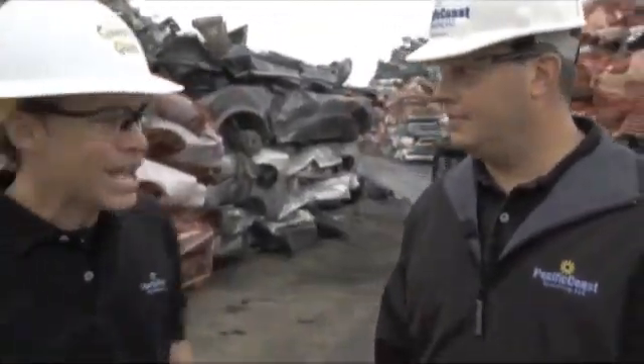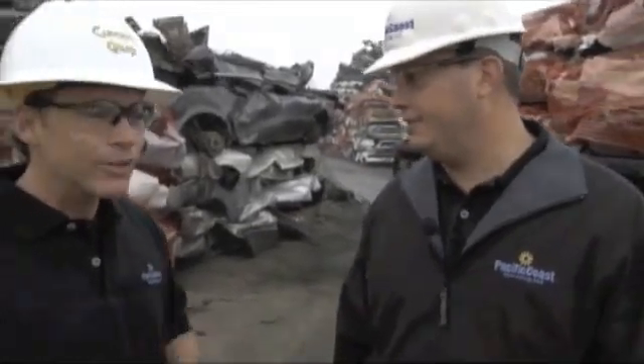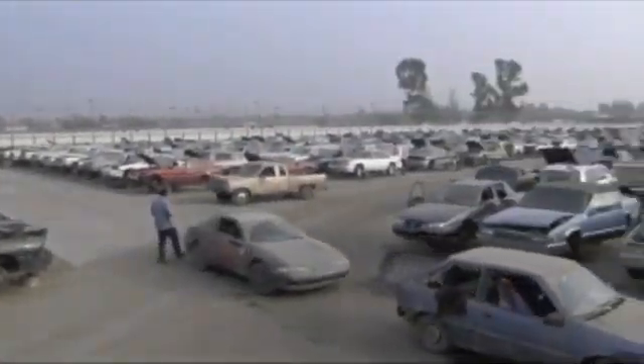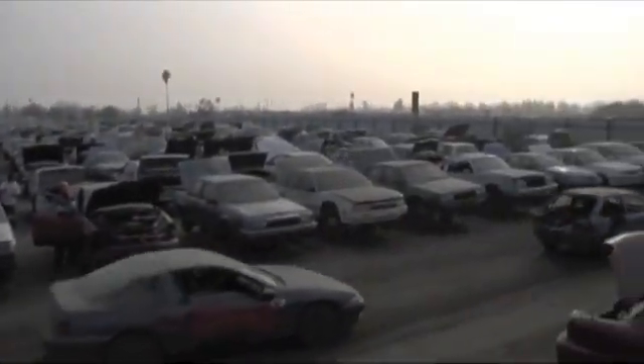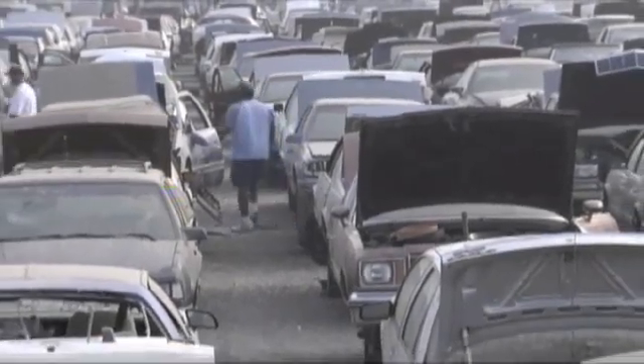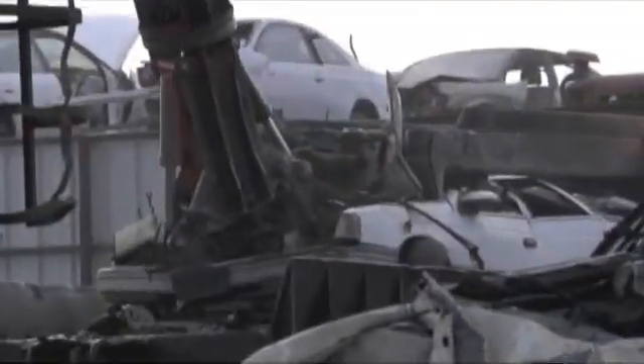Brian, you're going to teach us how to recycle a car, right? Absolutely. How does it all start? Well, it all starts when somebody's tired of their car — they trade it in, it goes to an auction process, and eventually it winds up at an auto-recycler. They'll drain all the fluids, take any hazardous material out of the car, then they'll use it for parts — take what usable parts are off of it, refurbish those, and sell those back to the public as a cheaper alternative to buying something new.